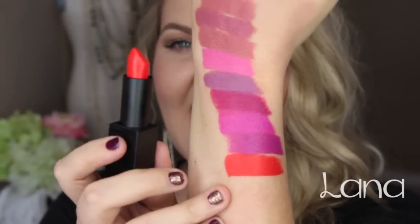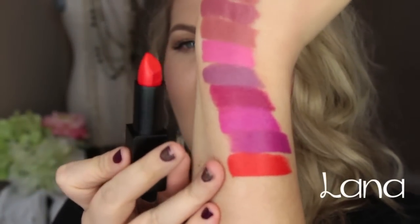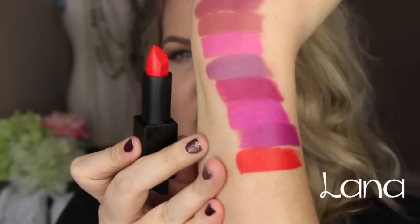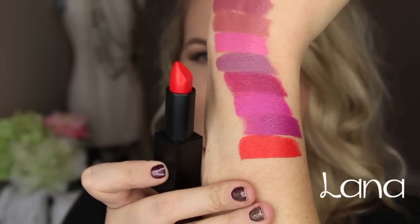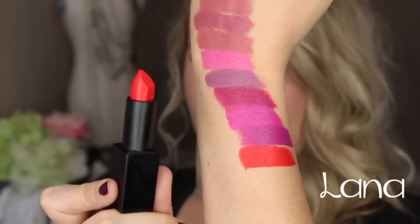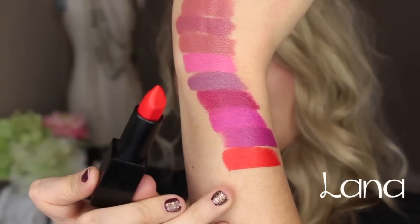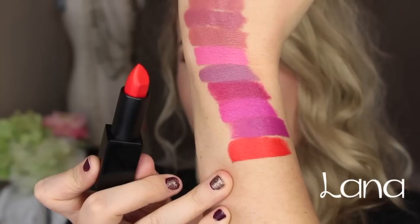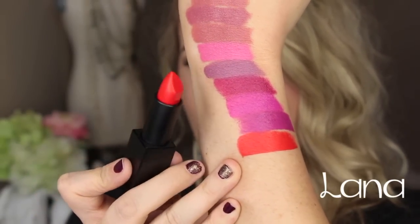This last shade right here is called Lana, which is a beautiful, vibrant, orangey-red shade — more orange. I love this; it's super pigmented and I cannot wait to wear this shade. When I tried these lipsticks, I knew I had to get a shade in orange because I just love the formula of these, and that's just such a rich, stunning color. So this is the shade Lana.